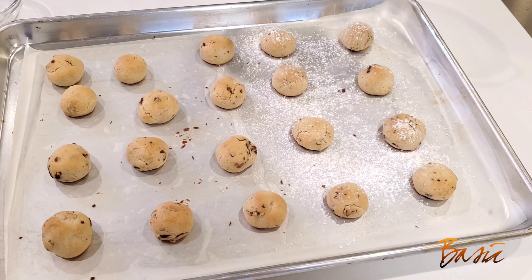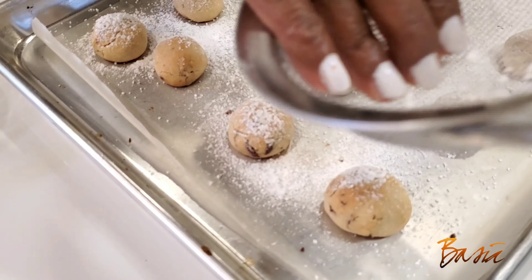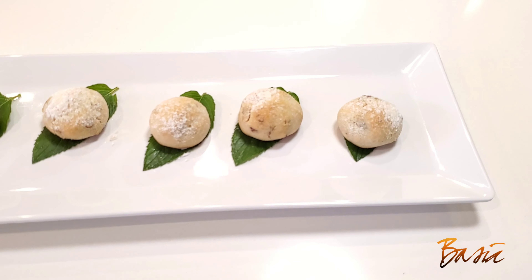My cookies are all done, not too brown, just right. I'm now sprinkling some additional confectionery sugar that I had set aside for this purpose. You can roll them in it as well. They're all done, and trust me, they're yummy.